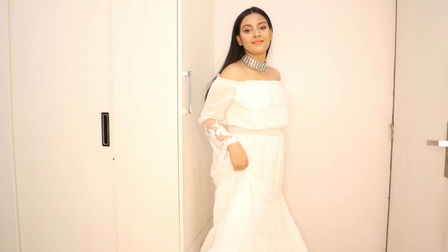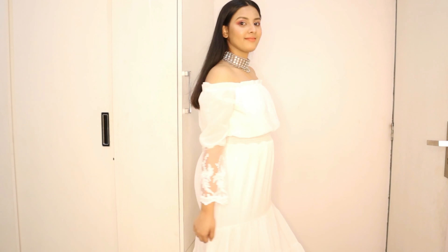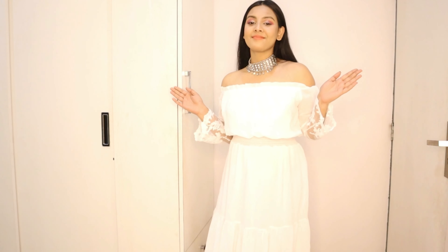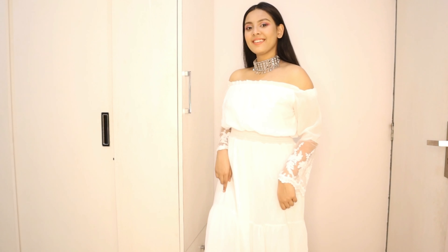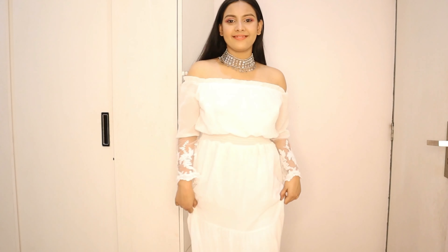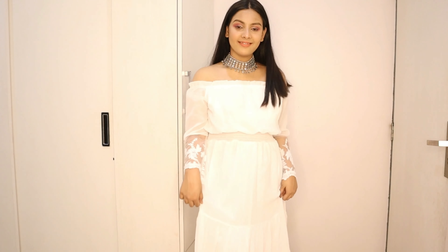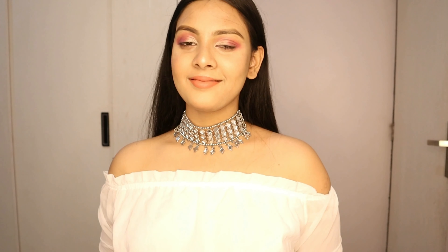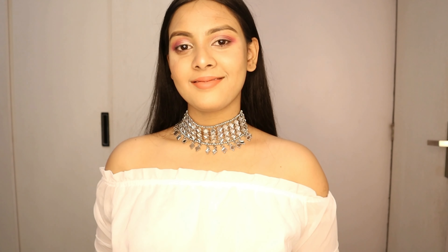For the second indo-western outfit, you can take any of your dresses and just wear Indian accessories and Indian jewelry with them. What I did was pair this beautiful white maxi dress from Shein with a mirror-work choker — mirror-work silver jewelry is very trendy in 2021. This one is also from Sarojini. It's very simple yet it makes me feel like a royal princess!